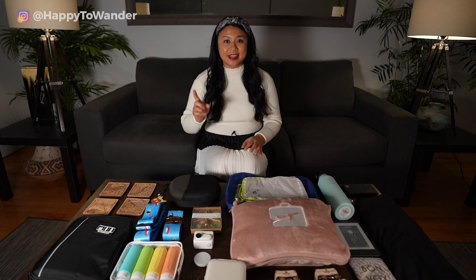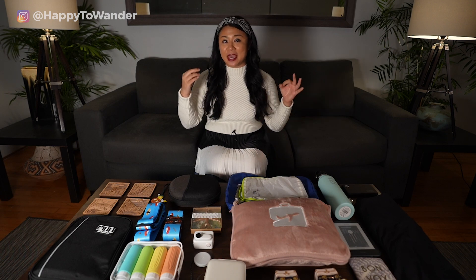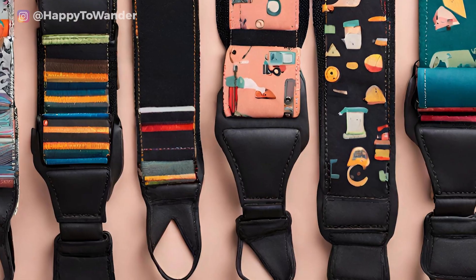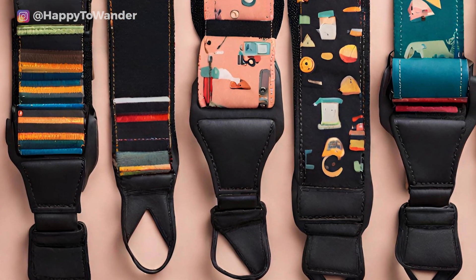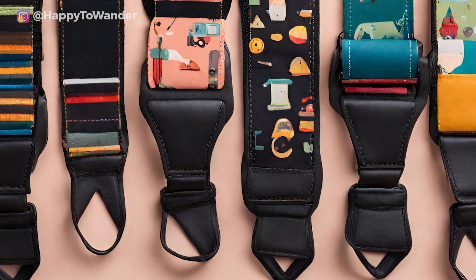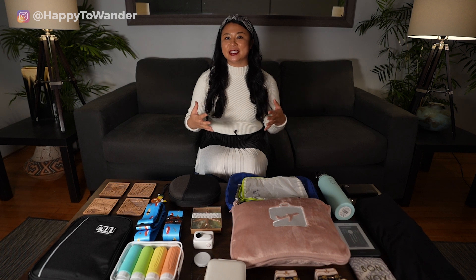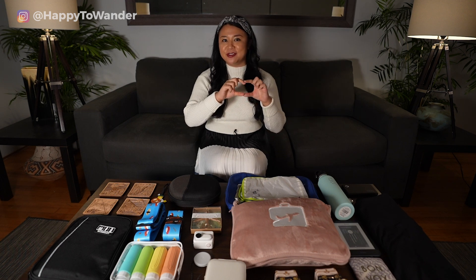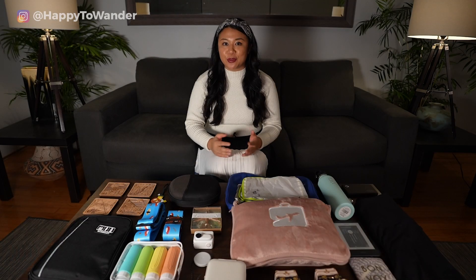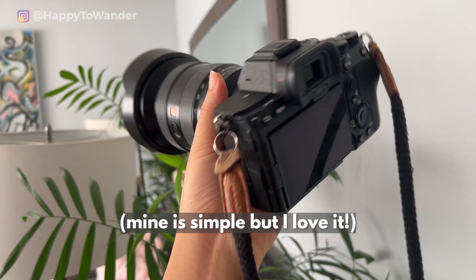If you're shopping for someone who takes photos on a camera rather than their phone, a really fun idea is a unique camera strap. There are tons of really cool inexpensive camera straps in different patterns that you can also customize — it's a fun way to accessorize your camera and get something a bit cooler than the standard Nikon or Sony straps. A lot of people don't think to buy this for themselves.